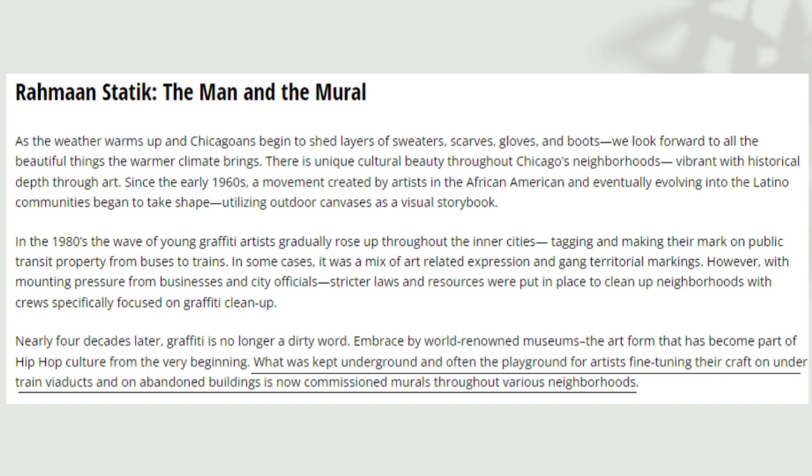Journalist Mary L. Datcher explains that what was kept underground and often the playground for artists fine-tuning their crafts on underlit viaducts and on abandoned buildings is now commissioned murals throughout various neighborhoods.